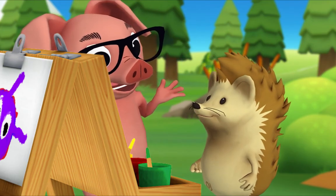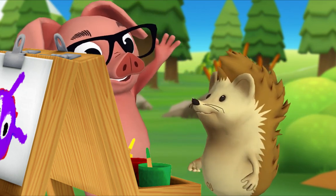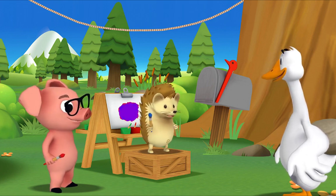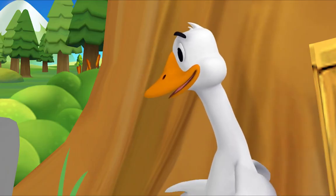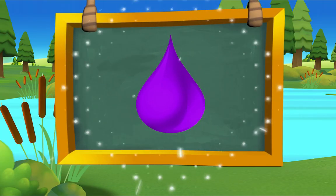Purple! What are you going to call your color? I'm going to call it Perfect Purple! All right, Mr. Goose, look at my Perfect Purple! Can we make that the color of the day? Hedgehog, that's a great idea — presenting purple, purple, Perfect Purple!